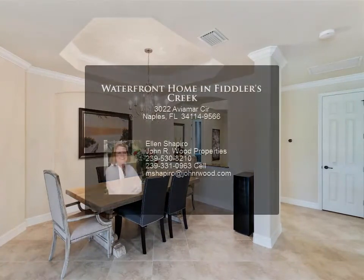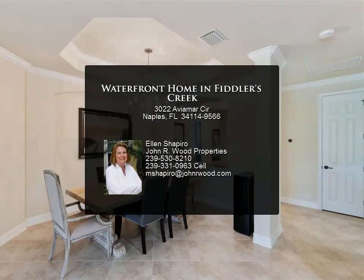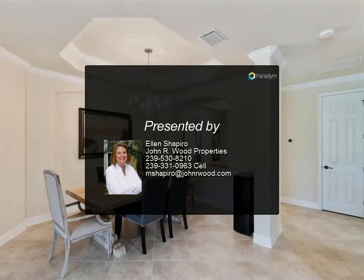The two-car garage offers plenty of storage. Fiddler's Creek is a resort-style community offering a full spa and extraordinary dining.